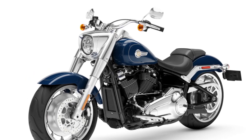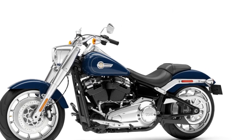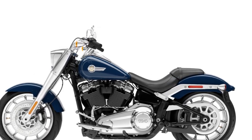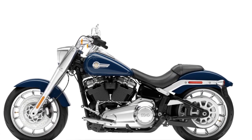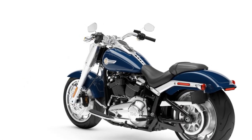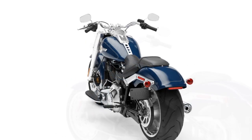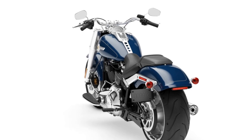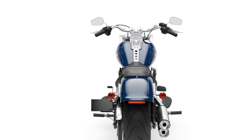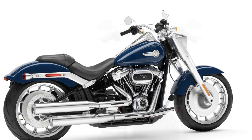Cons: 1. Price — Harley-Davidson motorcycles, including the Fat Boy, tend to be on the expensive side, making them less accessible to budget-conscious riders. 2. Weight — the Fat Boy is a heavy motorcycle, which can be challenging for some riders, especially at low speeds or when parking. 3. Fuel efficiency — the powerful engine and weight of the Fat Boy can result in lower fuel efficiency compared to lighter, more fuel-efficient bikes. 4. Limited agility — while it handles well on highways and straight roads, the Fat Boy's size and weight can limit its agility in tight urban environments or twisty roads.